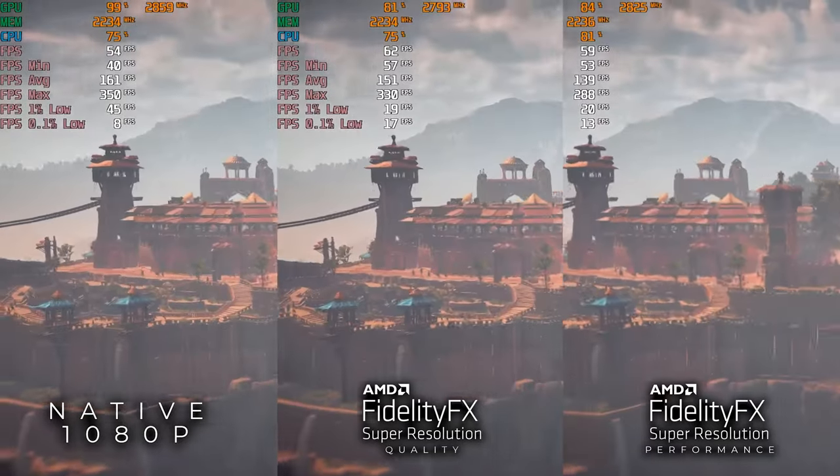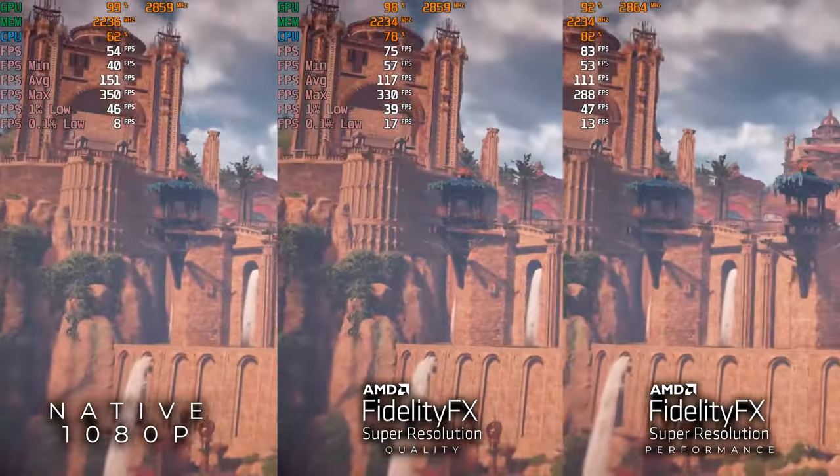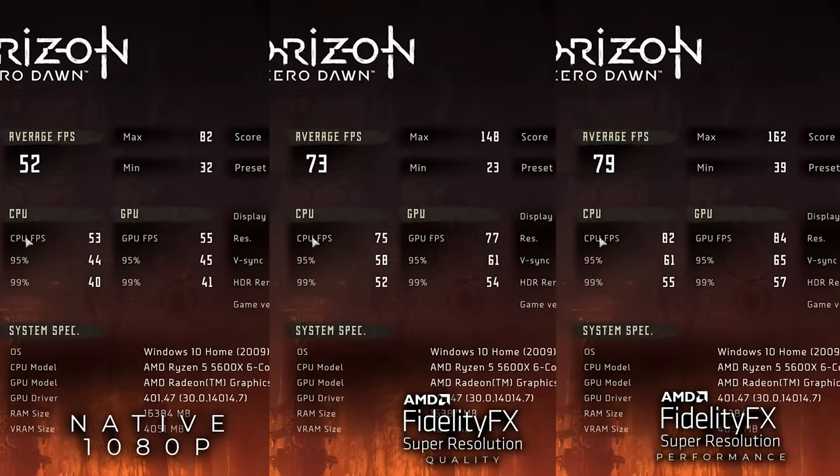We also tried using FSR on Horizon Zero Dawn, and the results are actually quite good. We ran FSR on both performance and balance modes, and in performance mode we saw about a 20 FPS uplift — roughly a 40% increase in FPS. However, do note that when it came to image quality, Horizon Zero Dawn did not show as good a result compared to native. FSR does give you a performance increase in frames, but image quality may suffer a bit depending on the game's implementation. Considering FSR is still new, you're probably going to be gaining more than you lose.